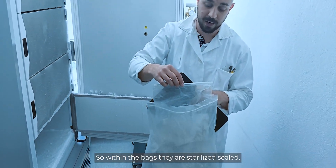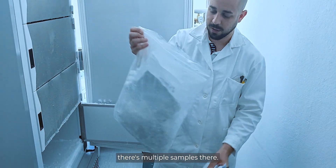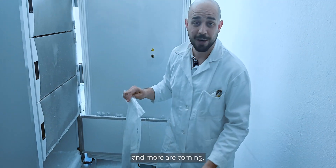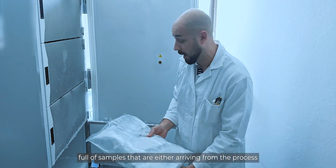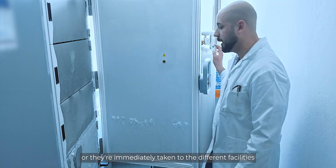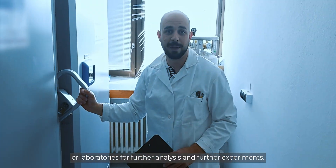Within the bags, they are sterilized and sealed. At the moment there are multiple samples, selected by different strategies, and more are coming. This facility is always full of samples — they are either awaiting further processing, or immediately taken to different facilities or laboratories for further analysis and experiments.